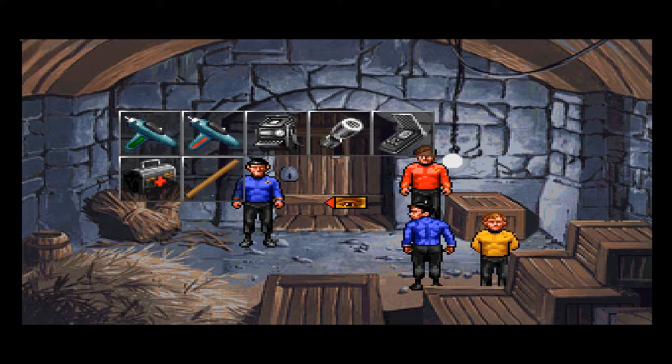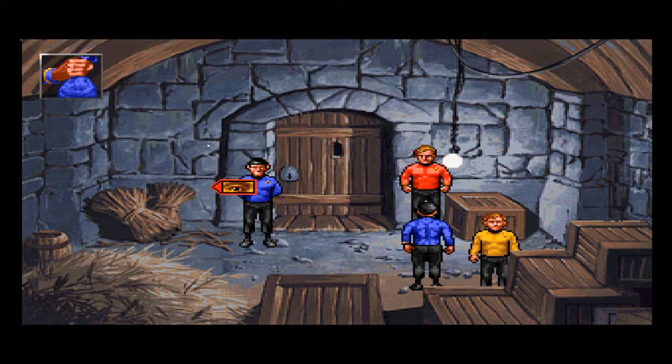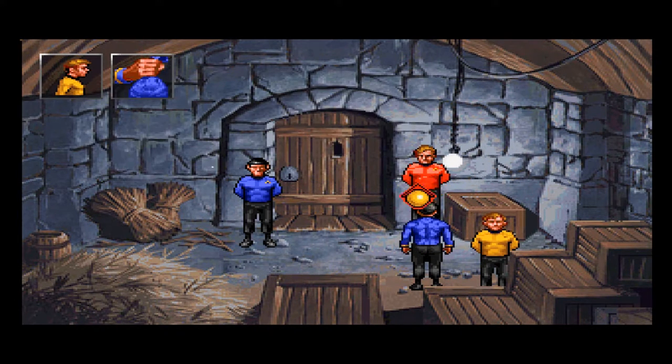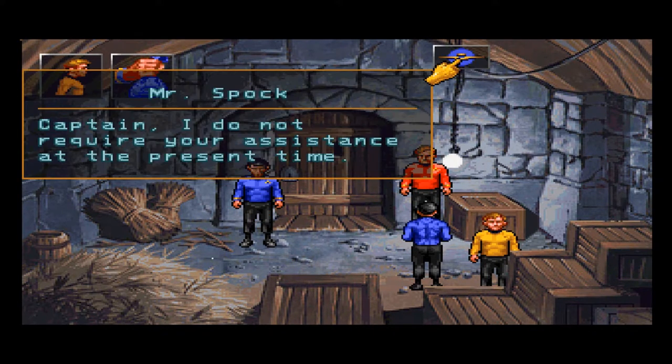What about this stick? These sticks were taken from local fir trees — they seem rather brittle. I was hoping maybe we could use it to pick the lock. The chain is broken — it is obvious you cannot turn the light off. It's probably a good idea if we keep our distance, Captain. McCoy jokes about giving Spock a big hug. Spock replies he does not require assistance at the present time.